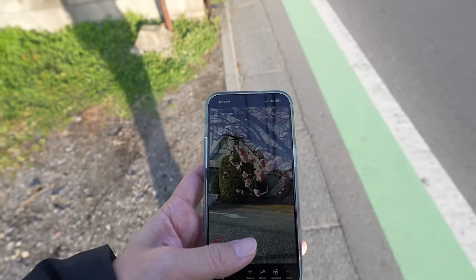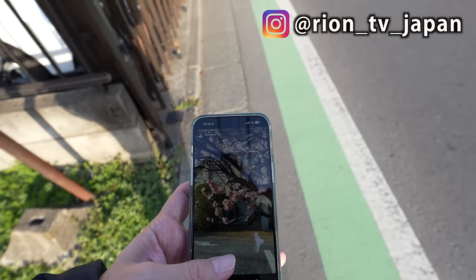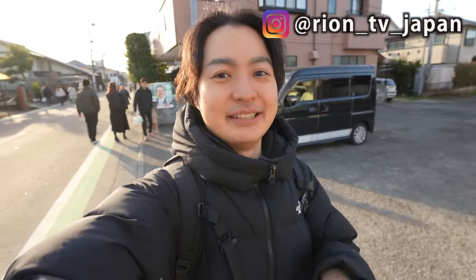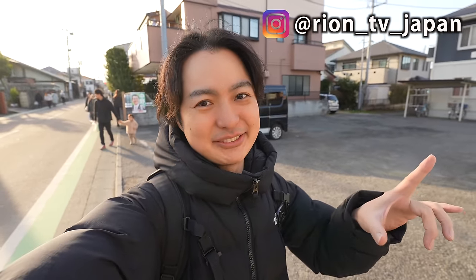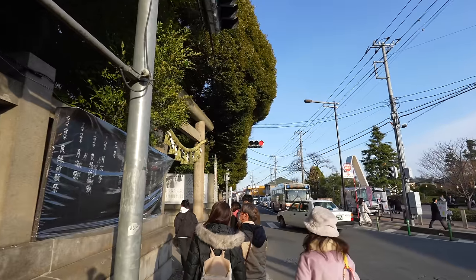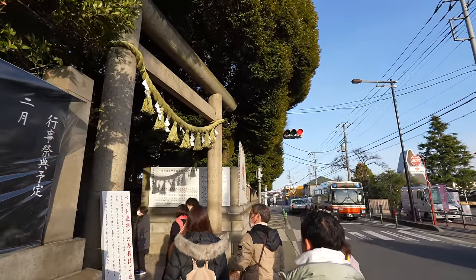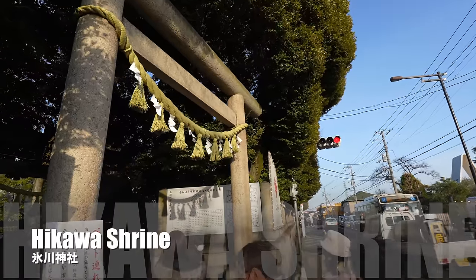I realized it was ume because some people walking next to me were talking — 'oh that's ume, not sakura.' Well, thanks to them! I already posted it on Instagram though, never mind. I usually post Instagram stories about where I am, so if you haven't already, please don't forget to check my Instagram account. Here we go — finally we arrived at the Hikawa Shrine! This is the entrance.